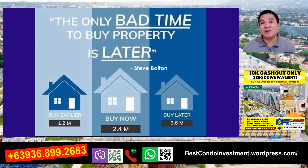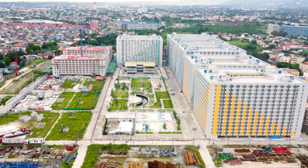Bago ko tapusin po itong video po na ito, gusto ko lang i-highlight yung sinabi po ni Steve Bolton na 'the only bad time to buy property is later.' Nung dati ay 1.2 million lang, tapos ngayon naging 2.4 million, later on magiging 3.6 million na po yan. Tulad po ng property natin sa Urban Deca Homes - dati po nasa 1.7 lang noong 2019, ngayon ay nasa 2.9 million na po. Huwag nyo na pong ipagpaliban - invest now!